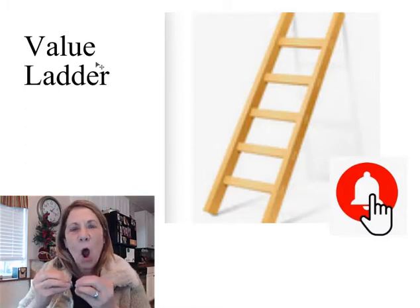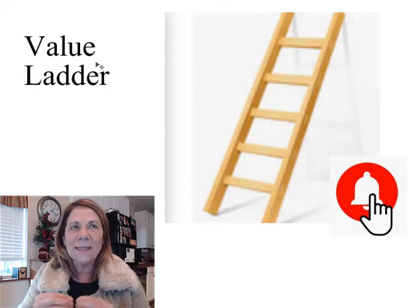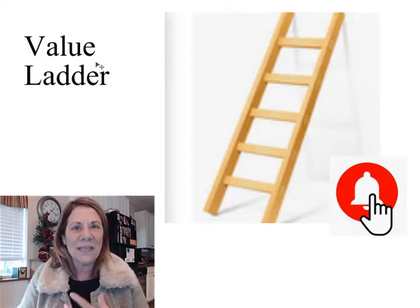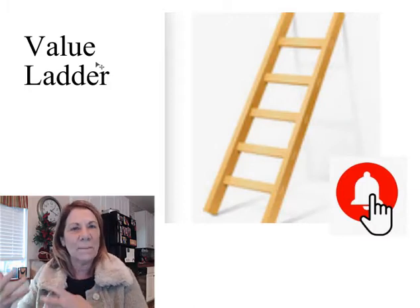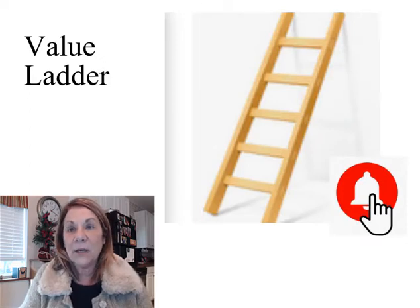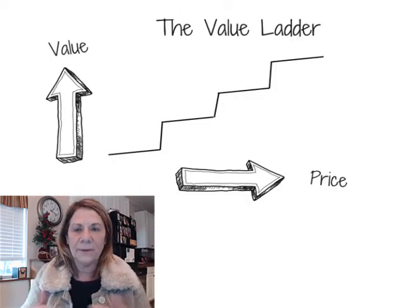The hard part of your business is getting people to listen to you and to build a relationship with you. Once you have that, and once they buy something, it actually becomes easier. So let's take a look at a diagram of a value ladder.